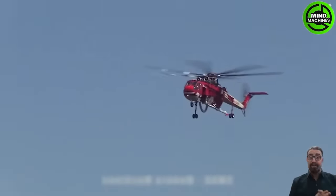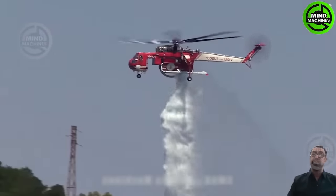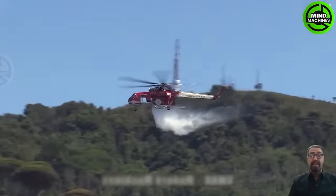Do you believe farmers now use airplanes to spray crops? This method is costly but highly effective. It appears they are enjoying their work.